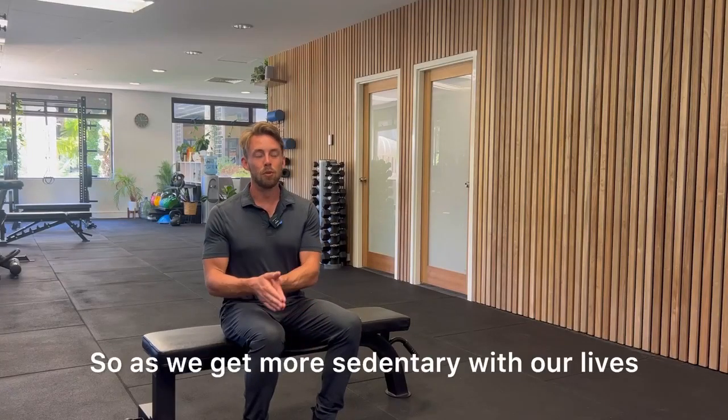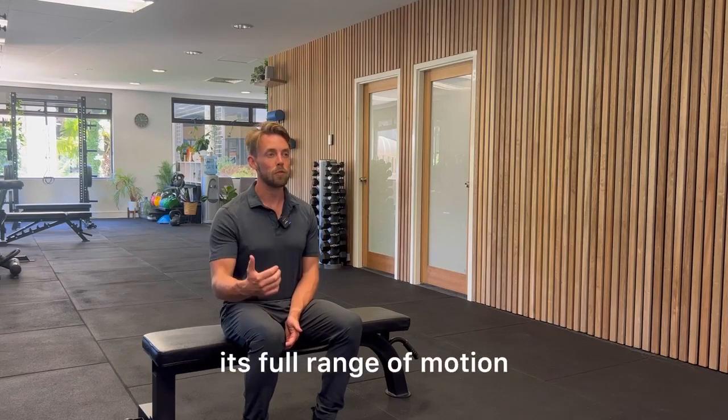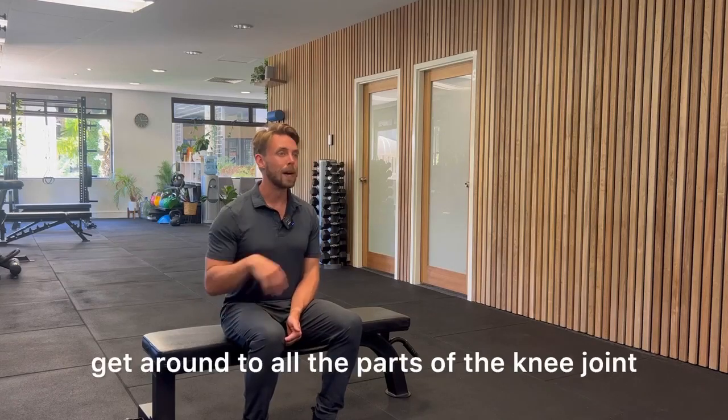As we get more sedentary with our lives and as we're not moving our joint through its full range of motion, it means that this synovial fluid doesn't get around to all the parts of the knee joint.